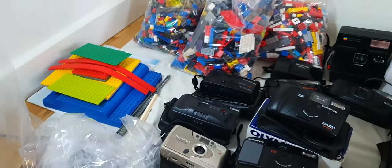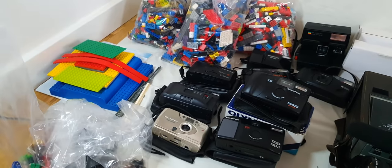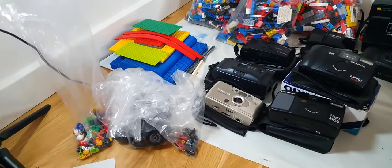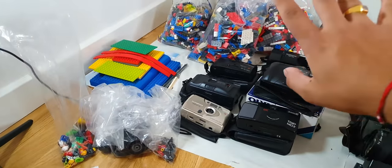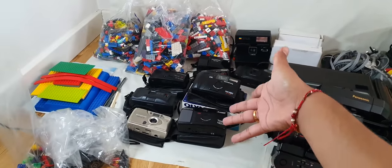Now you might want to know how much I paid for all this Lego. Well, I paid approximately £18 for it — a whole bucket filled with it plus a bag. I'm not only going to recover my money, I'm going to make great profit out of it.